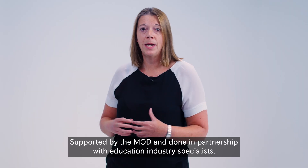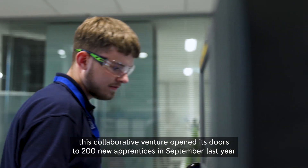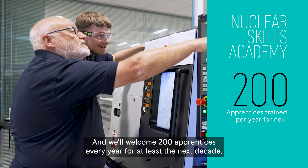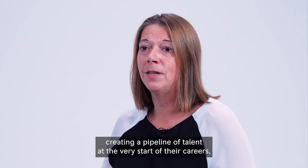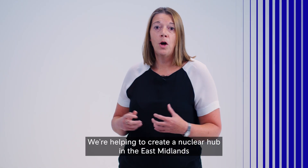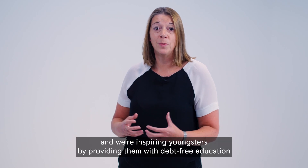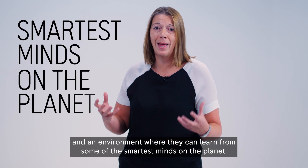Supported by the MOD and done in partnership with education and industry specialists, this collaborative venture opened its doors to 200 new apprentices in September last year and will take another 200 this year. We welcome 200 apprentices every year for at least the next decade, creating a pipeline of talent at the very start of their careers — in no small part down to the certainty brought about by AUKUS. We're helping to create a nuclear hub in the East Midlands, inspiring youngsters by providing them with debt-free education and an environment where they can learn from some of the smartest minds on the planet.